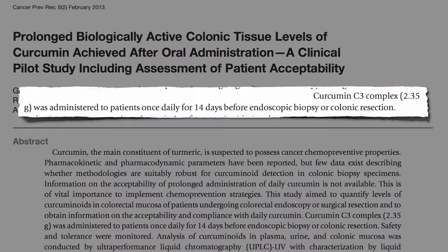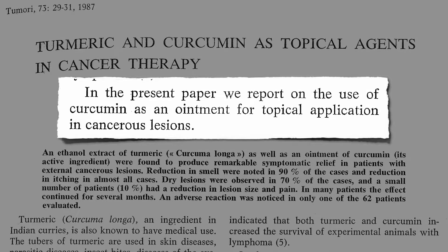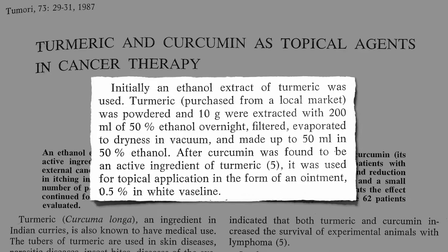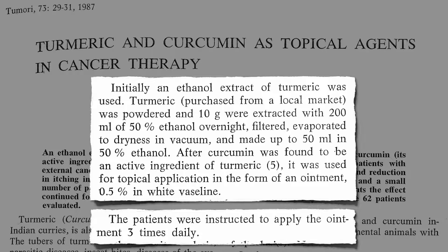It makes sense to take turmeric orally to treat colon cancer, but if we have cancer erupting on our skin, why not just rub it on directly? And that's what these researchers did — turmeric and curcumin as topical agents in cancer therapy. They just took some turmeric from the store, made a tincture out of it, dried it, put it in Vaseline, and then had cancer patients rub it on their cancer three times a day.